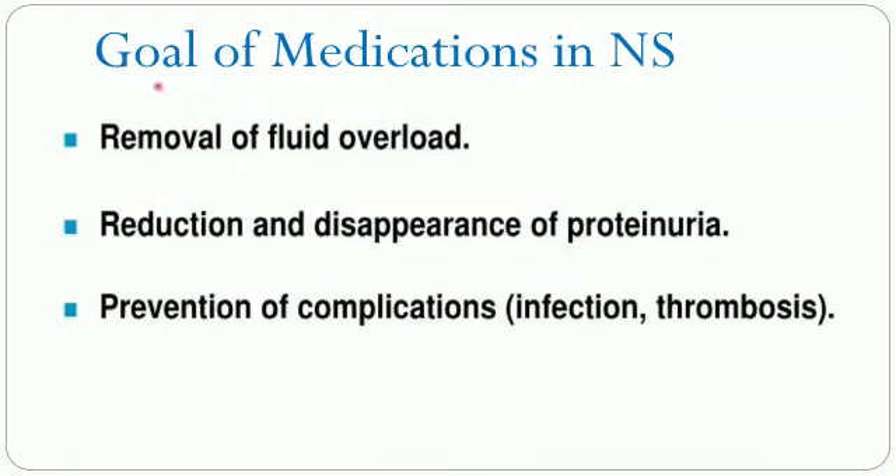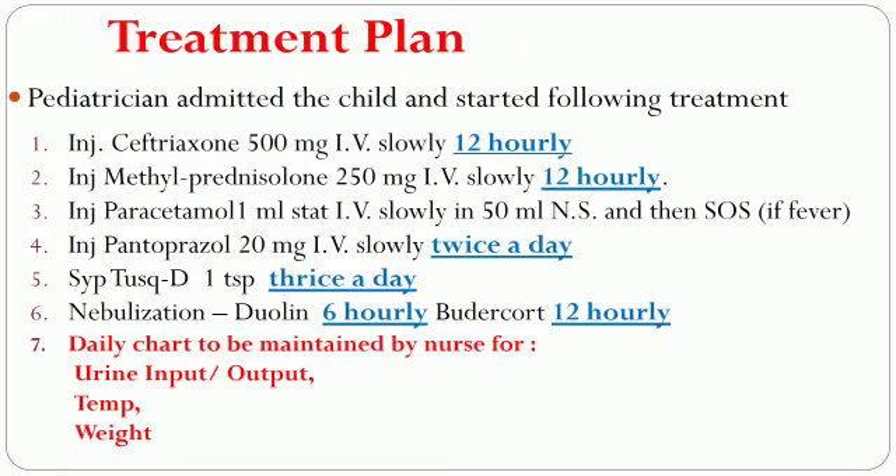The goals of medication in nephrotic syndrome are generally to remove the fluid overload, reduction and disappearance of proteinuria, and prevention of complications due to infection and thrombosis. With these goals in mind, the pediatrician admitted the patient to the pediatric ward. The treatment plan included an injection of ceftriaxone and the antibiotic methylprednisolone, a steroid to suppress immunity and work against proteinuria.